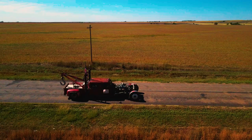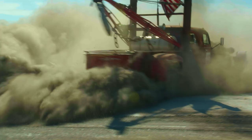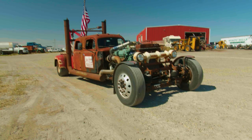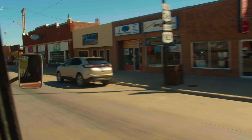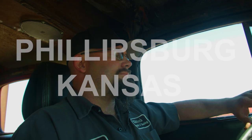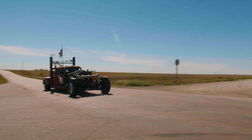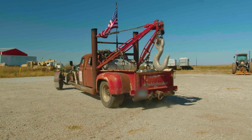I wanted something unique to drive around and draw attention. Tow trucks are known as hooks, tow truck drivers are known as hookers, and that's the theme I went with. My business slogan is 'the biggest hook around' because I've got the largest tow truck in the area.